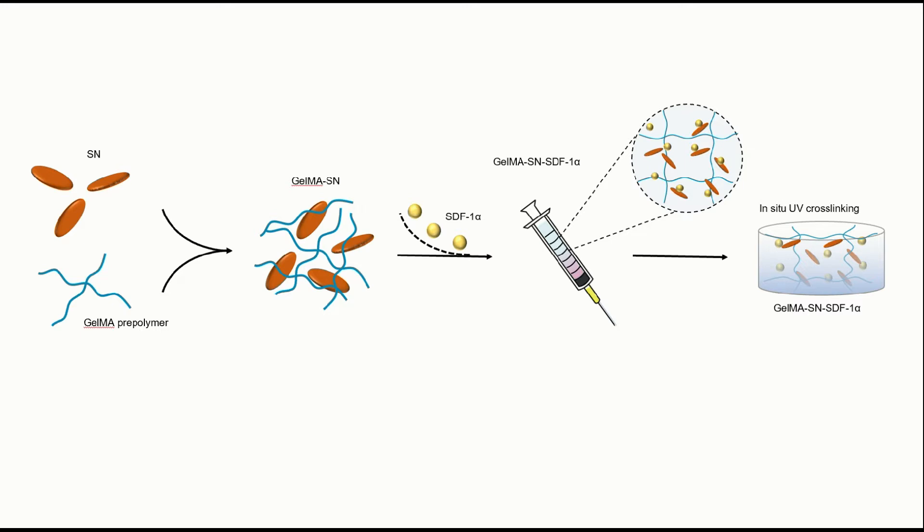The GelMA-NS-SDF-1-alpha hydrogel provides a simple and fast strategy for the construction of injectable osteogenic graft materials.